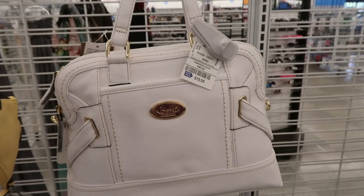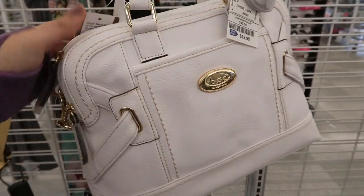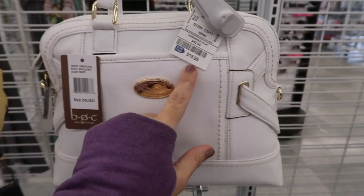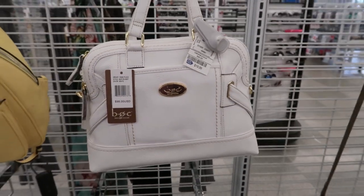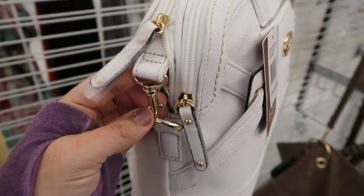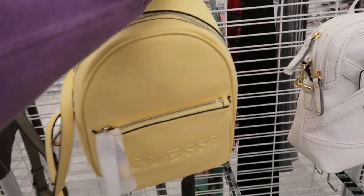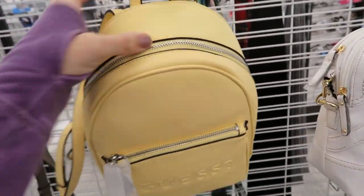There's also this BOC top handle bag - the white retails for $99 and it's $19.99. There's the top handle and then it looks like there is a shoulder strap in there. There's also this little yellow Guess backpack.